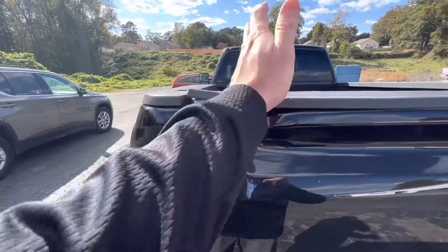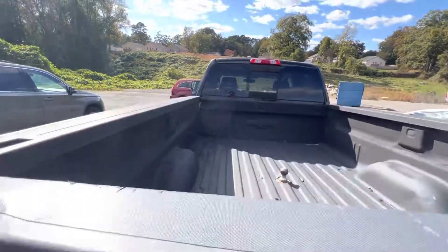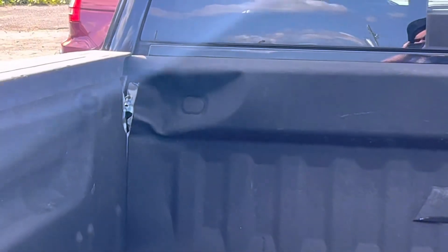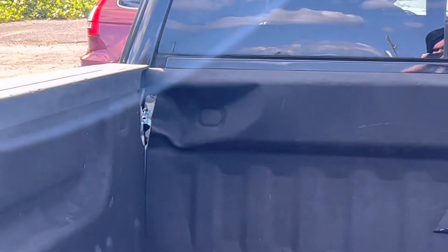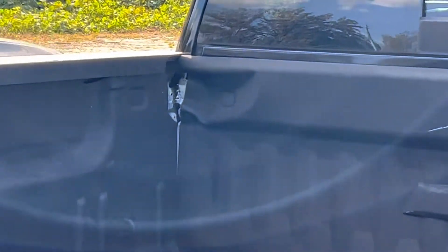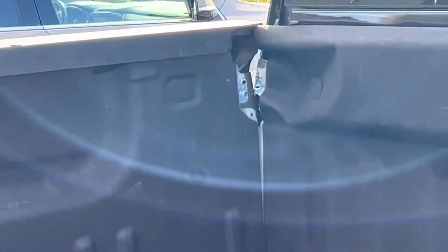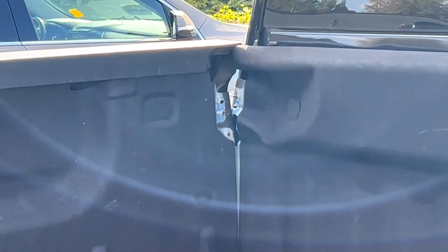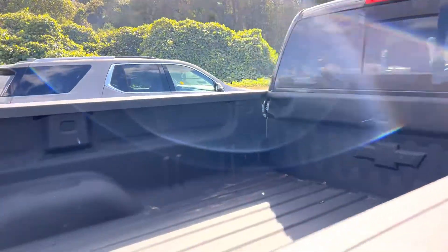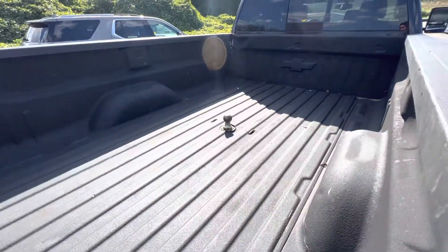Luckily, it didn't get anything on that just here, but we will be replacing that. Let me see if I can zoom in on that right there — that front gate. See how it's split? There is a nice little gap right there where it dented in that front gate. So there is a little bit of damage on the bed, on the inside of it. I already got the spot for the gooseneck and everything as well.